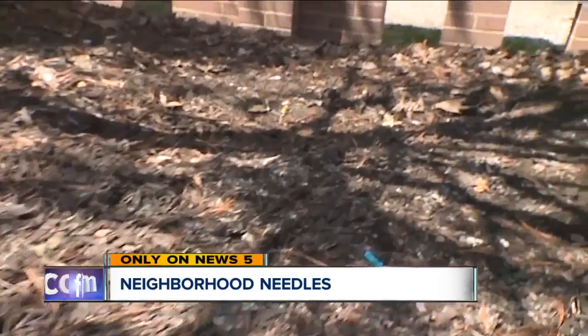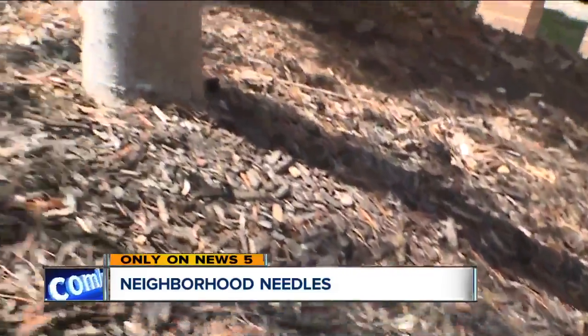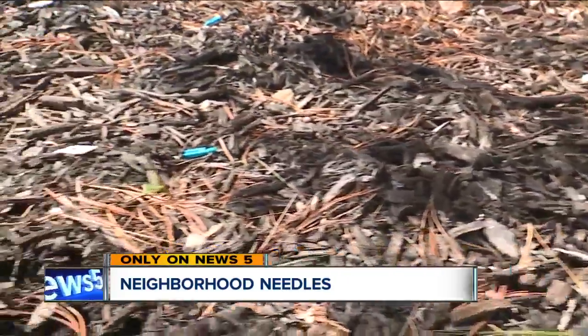A young boy is fighting to keep his neighborhood clean and safe. He's trying to figure out how dozens of tiny needles ended up in a flower bed just feet from his front door. News 5's Mike Brookbank is live in Fairview Park, and these trash troubles near the Cleveland Clinic's hospital are creating a concern for neighbors.